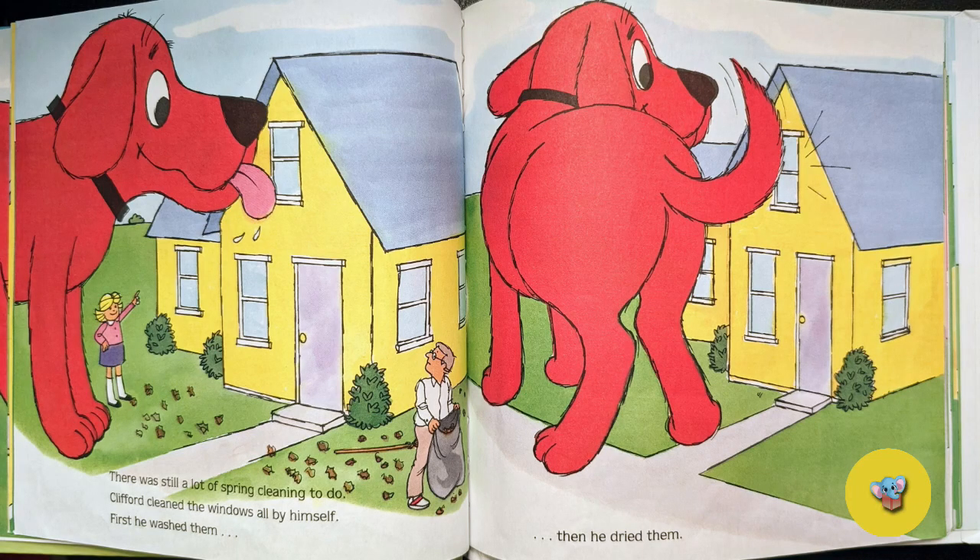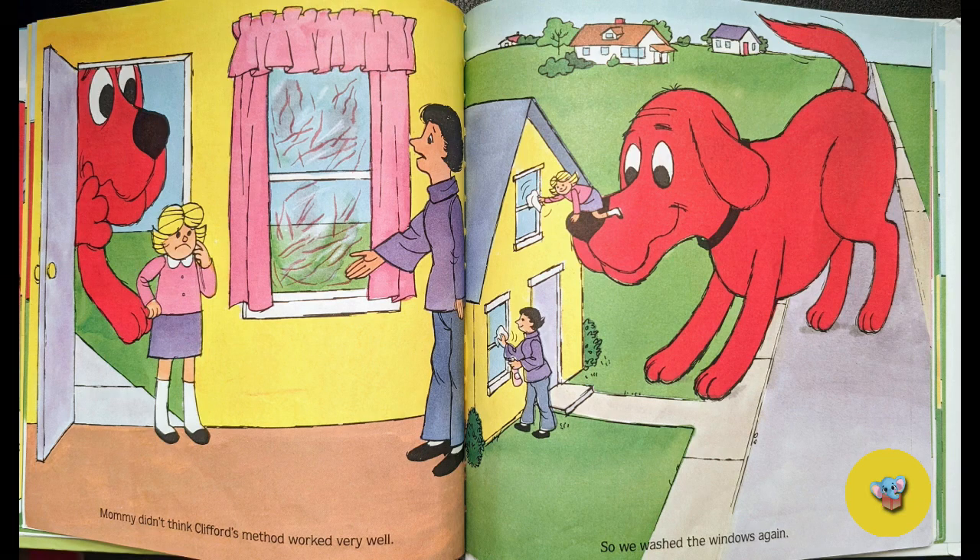There was still a lot of spring cleaning to do. Clifford cleaned the windows all by himself. First he washed them, then he dried them. Mommy didn't think Clifford's method worked very well, so he washed the windows again.